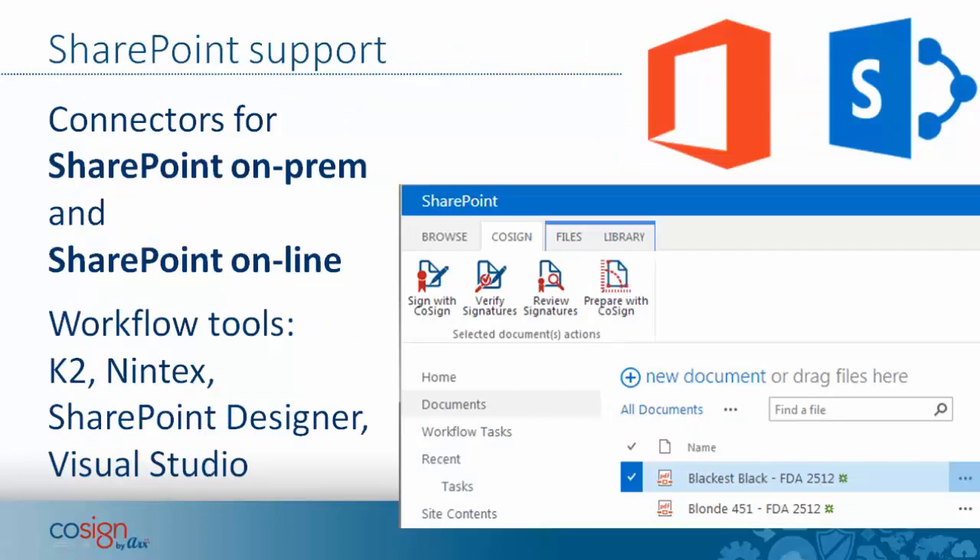CoSign has worked on SharePoint support for many years. We have connectors for SharePoint on-prem and also for Office 365 SharePoint Online. For on-prem, we fully support the workflow tools in popular use today: K2, Nintex, SharePoint Designer, and Visual Studio. It's very easy to add digital signature signing tasks to any workflow built with these tools.